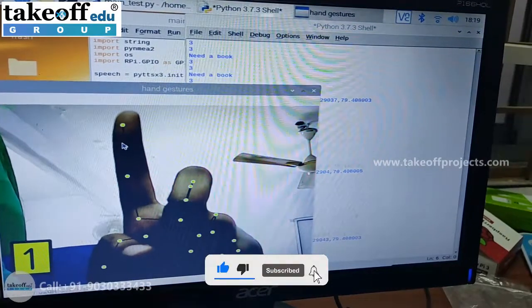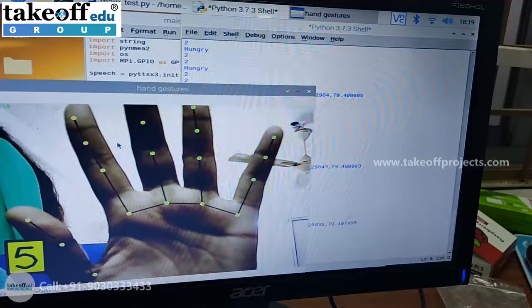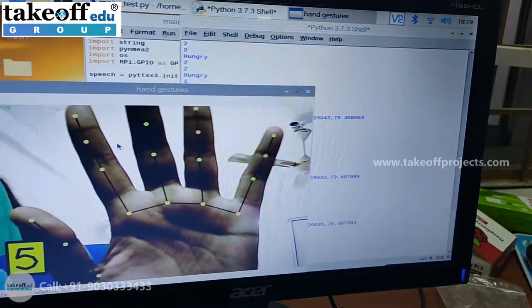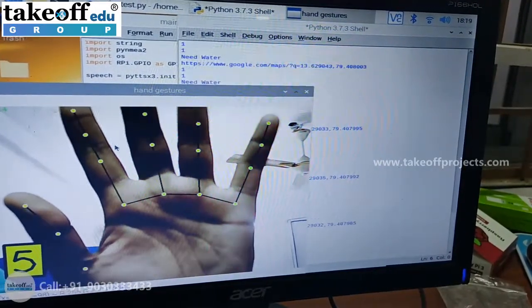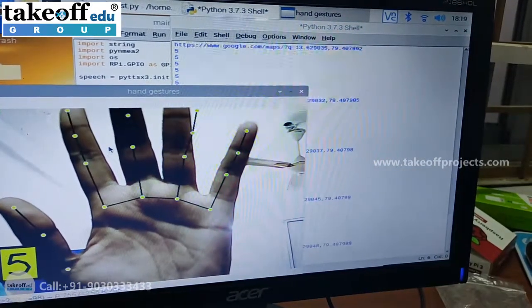For one finger, for two fingers, for three fingers, for four fingers — with this identification, we have defined particular commands for each gesture, where the dumb person is able to convey exactly what their needs are.